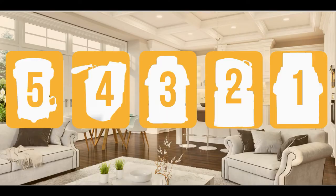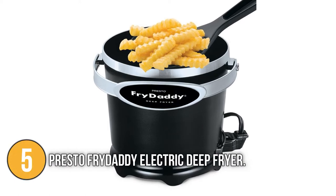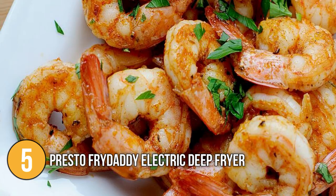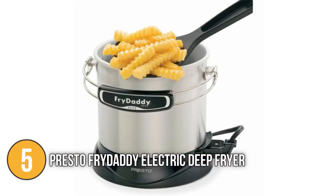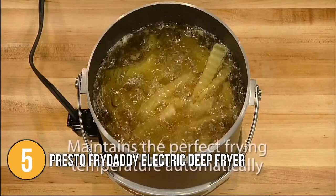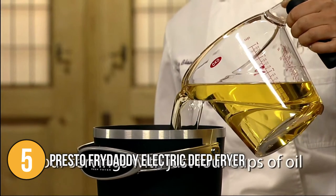The deep fryer coming in at number five on our list is the Presto Fry Daddy Electric Deep Fryer. With the Presto Deep Fryer, you can make delicious deep-fried dishes quickly and easily. It can cook crispy french fries, shrimp, chicken, onion rings, and other food. This lightweight, low-volume deep fryer is ideal for those with limited counter space. You can cook four servings with just four cups of oil in this fryer.